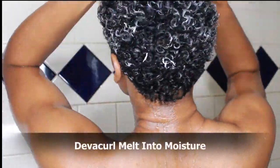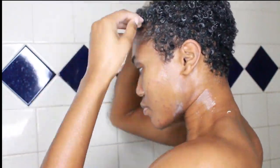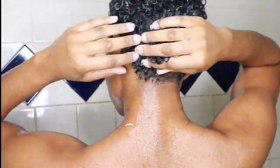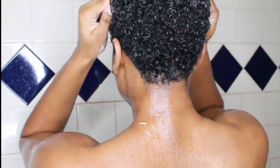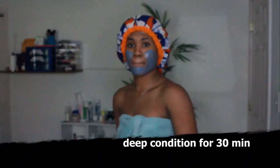Now, this Melt-In Moisture deep conditioner that I am using — I have been a fan of since I first tried it. Yes, it's a little bit on the pricier side, but a little bit does go a long way, so it ends up being worth it. Even when my hair was much longer, it gives my hair a juicy life — so much life it makes me want to do all of this for no reason. Your hair is just in there feeling like butter, marinating — you're just getting your life together.